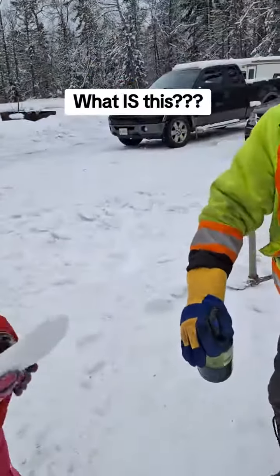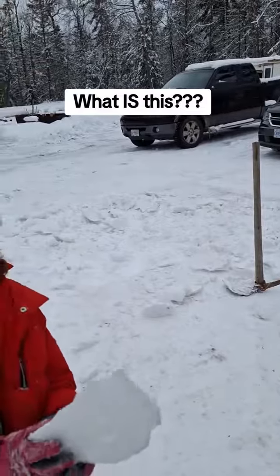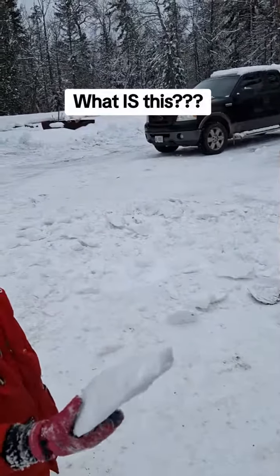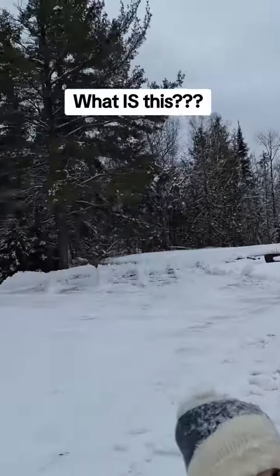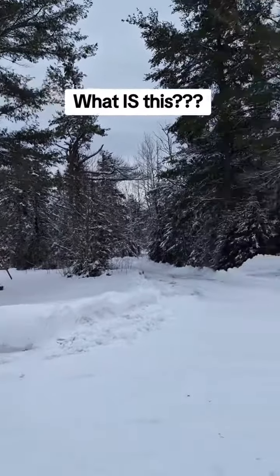Those of you who follow me know that I don't post a lot of videos — I'm not really good at it. Yesterday it snowed here on shore and it snowed weird snow. You can see the snow stuck in all the trees. It snowed quite heavily all day.